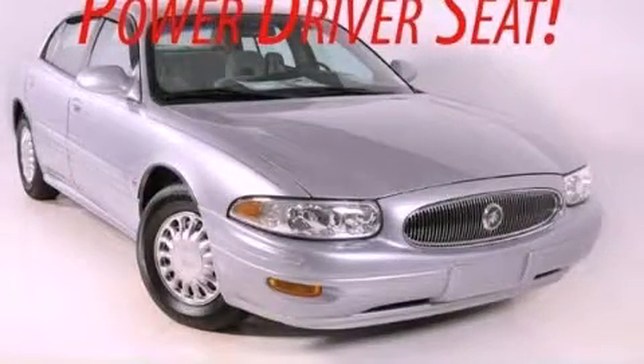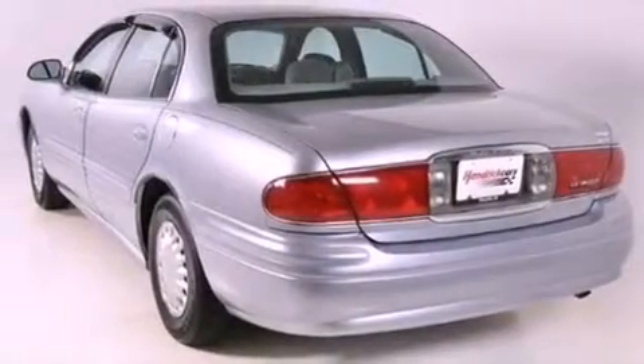This is a 2004 Buick LeSabre. It has a 3.8-liter, six-cylinder engine and an automatic transmission.